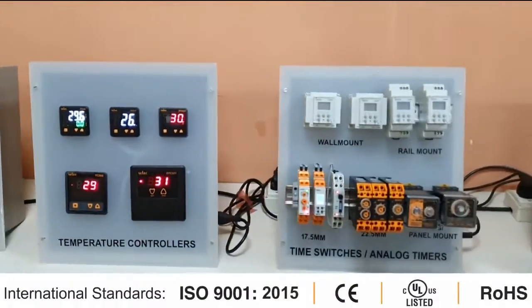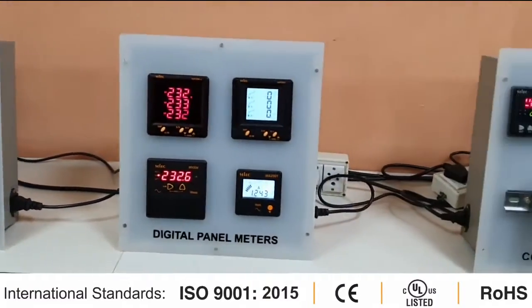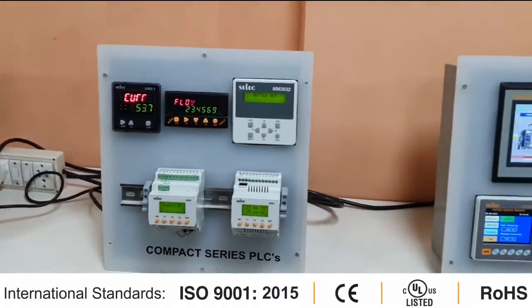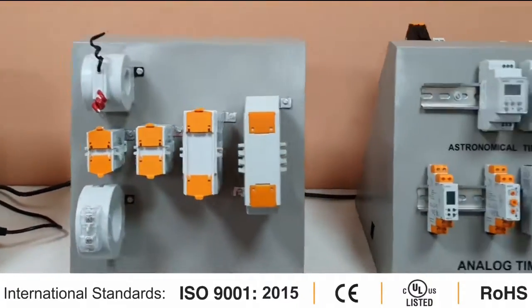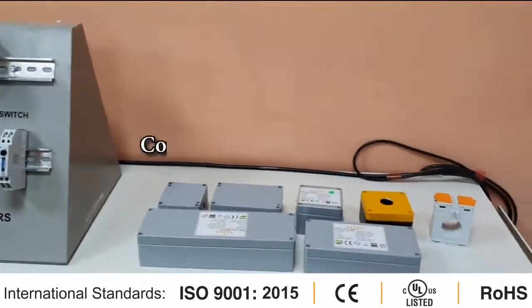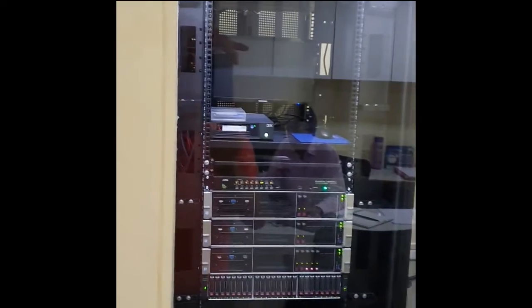SELEC has a wide range of products in industrial automation, process control, time relays, electrical measurements, and electrical protection, which carry an edge in terms of quality and performance. The in-house conference and training center enables continuous development of SELEC employees.